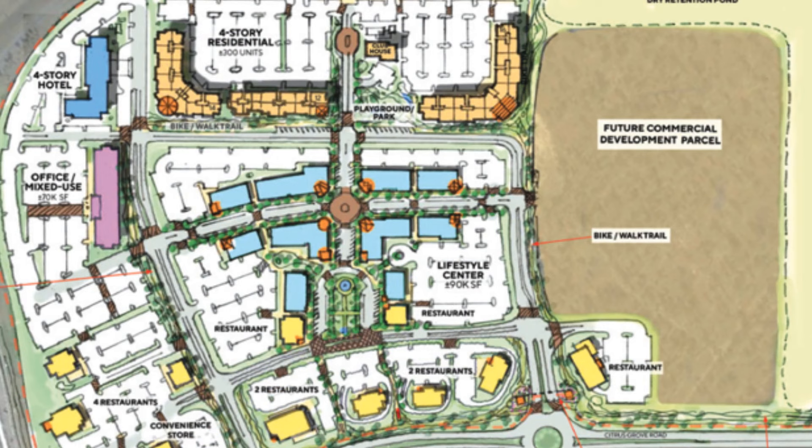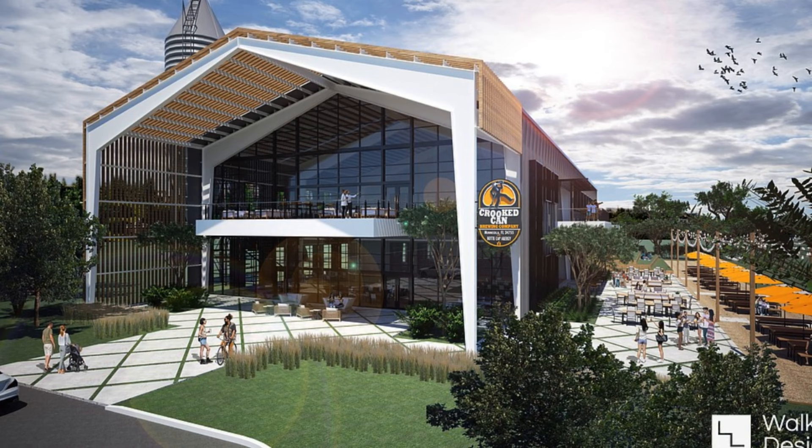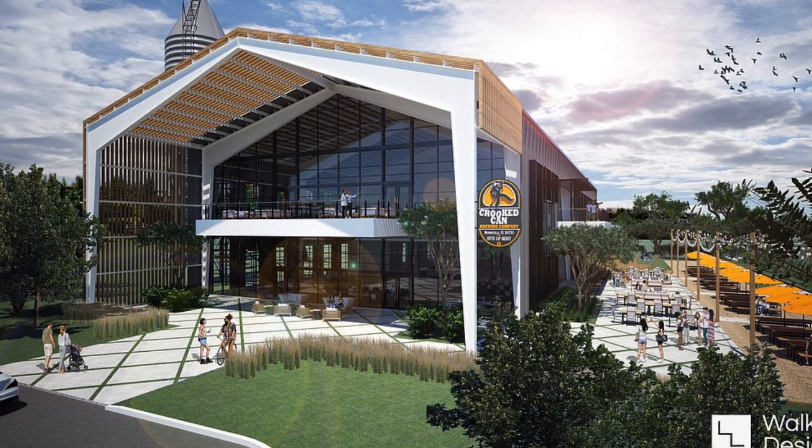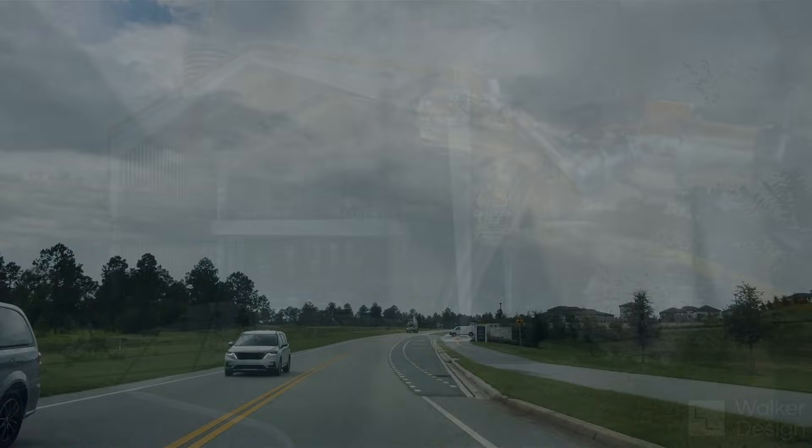The construction hasn't started yet, but there's going to be a lifestyle center. It's going to be a hotel, restaurants, shopping. Let's not forget the Crooked Can is going to be coming in here. It's going to be much larger than the one in Winter Garden — it's going to be an outdoor beer garden, with a lot more shops and places. They're going to have live entertainment and events like Oktoberfest. This is going to be a cool destination.